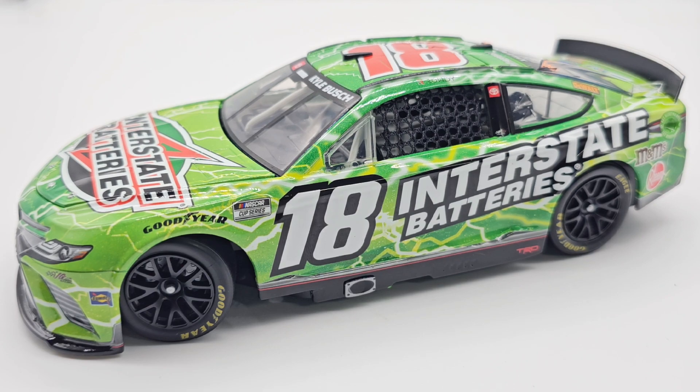Hello everyone, welcome back to another diecast review. Today we have Kyle Busch's 2022 Interstate Batteries paint scheme. I do have the box, it's just already out of the box — why put it back in the box, why put it back on the base? Everything's already taken apart, all out of the box and off the base.